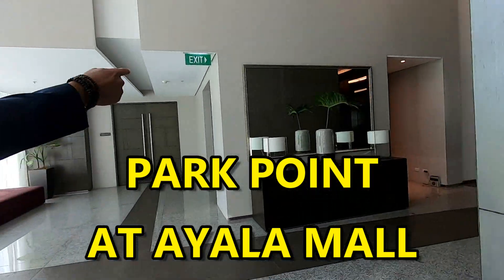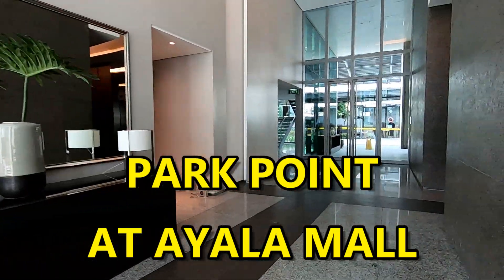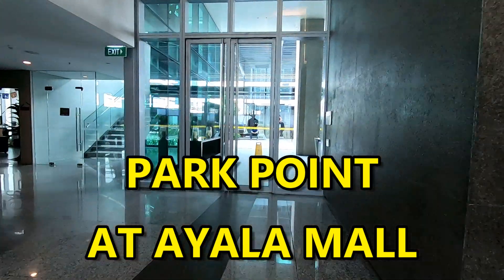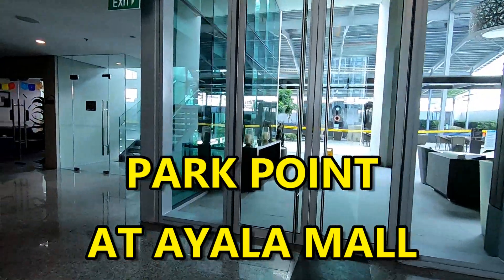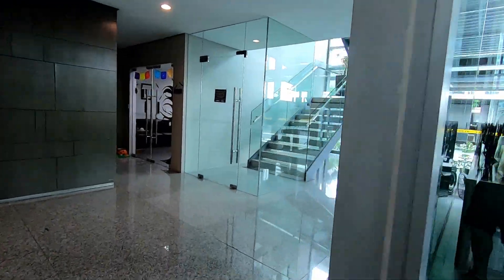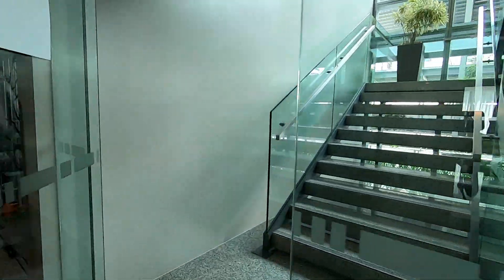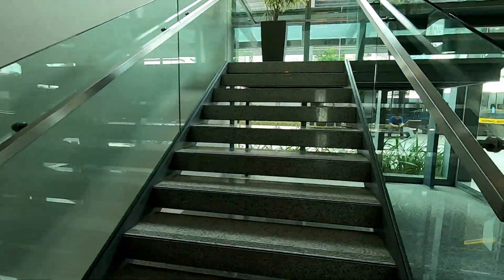Hello and welcome to the Philippines. Today we're looking at Park Point at Ayala Mall. It's very conveniently connected right onto Ayala Mall, so you've got a couple of entrances — one out on the street and one directly into one of the upper levels of Ayala Mall.